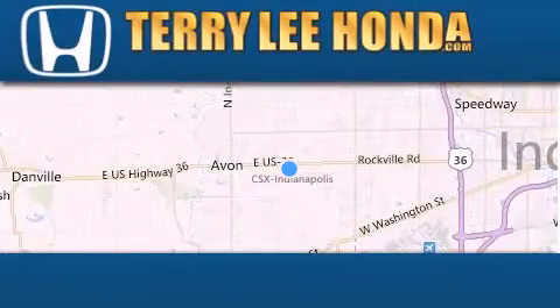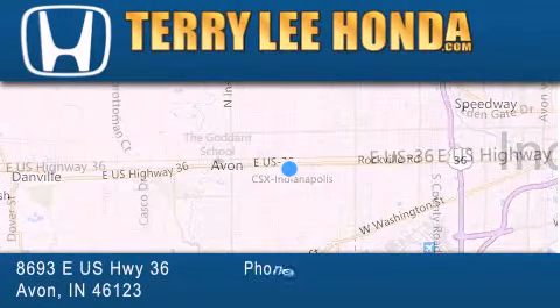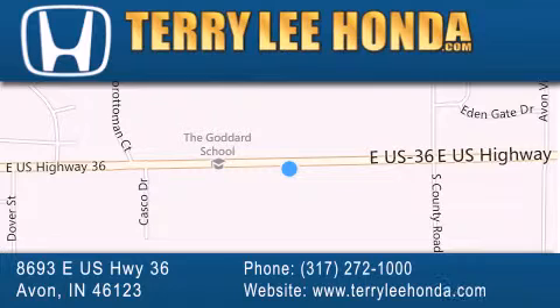At Terry Lee Honda, we offer new Honda cars in the Indianapolis area along with used cars, trucks, and SUVs by today's top manufacturers. Stop by and visit at 8693 East US Highway 36 in Avon, or see us online at TerryLeeHonda.com.